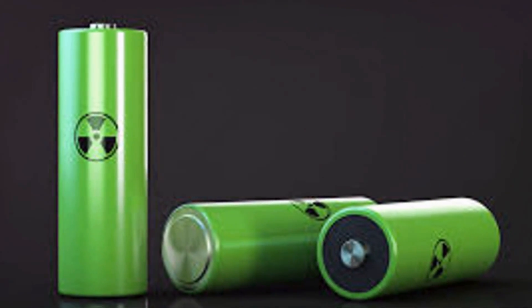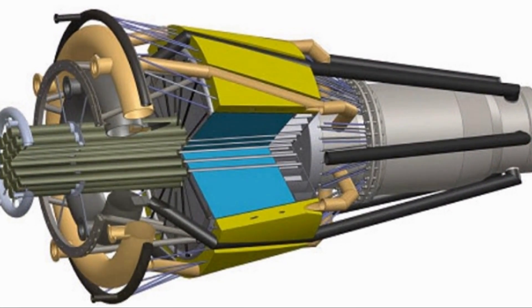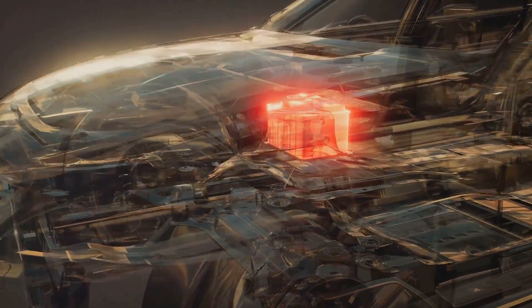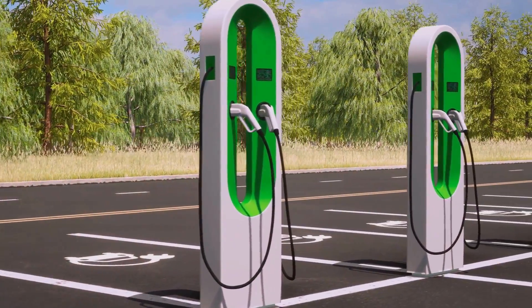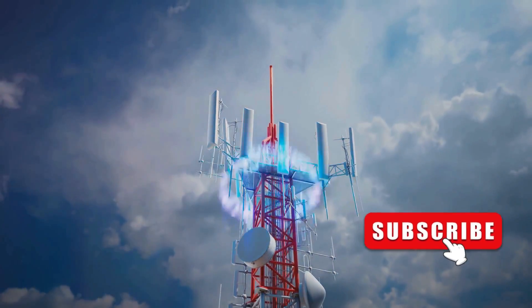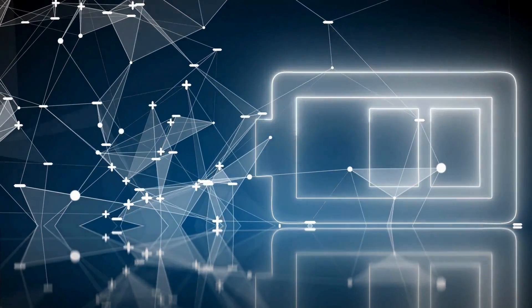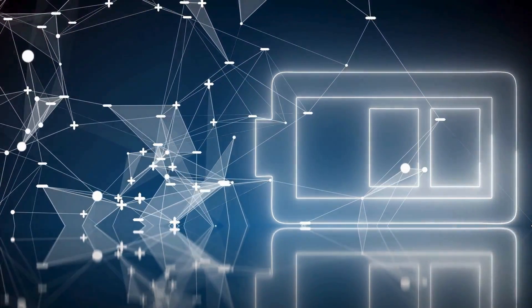Powering progress: applications across industries. The potential applications of the BV-100 are vast and varied. Imagine industries unshackled from the limitations of traditional batteries. In the realm of transportation, electric vehicles could travel for hundreds of thousands of miles on a single BV-100, eliminating range anxiety and reducing our dependence on fossil fuels. The BV-100 could revolutionize communication networks — remote sensors and devices could operate for years without maintenance, invaluable for environmental monitoring, infrastructure management, and disaster response.